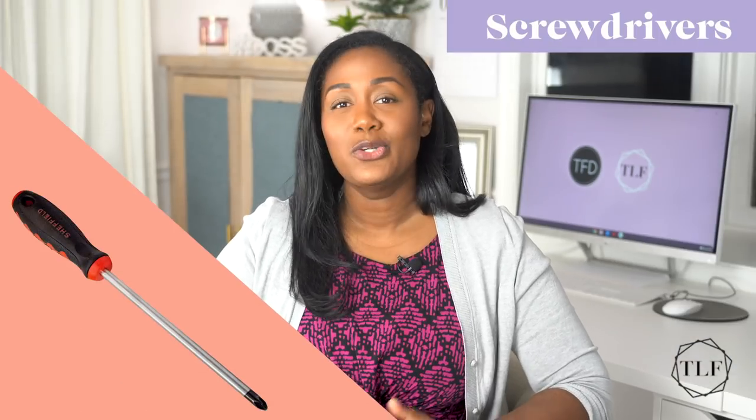Number three, screwdrivers. You'll need screwdrivers for all kinds of things like assembling furniture, opening the battery compartment of kids' toys, and tightening loose door hinges. For the sake of space, I recommend getting a screwdriver set with interchangeable bits, and having magnetic heads is a nice bonus that makes them much easier to use. The two most common screw head types are Phillips head, which look like a plus sign, and flat heads, which look like a minus sign. But I've also come across hex, square, and star head screws, so having one screwdriver base with multiple heads makes sure that you're ready for a wide variety of situations.